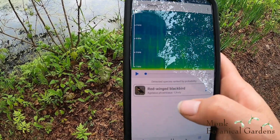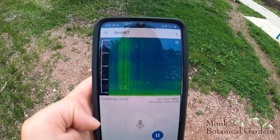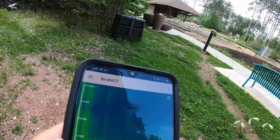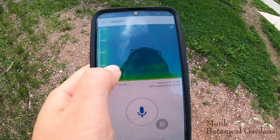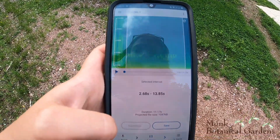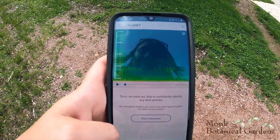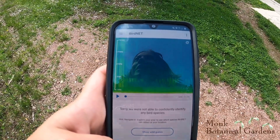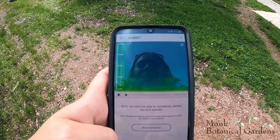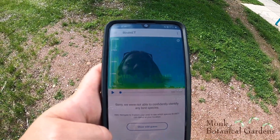For that one, we got a red-winged blackbird, and it says it was likely that red-winged blackbird. We're going to pause it and see if we can select some of this and see what it thinks the birds are. It says it couldn't identify any from that recording. I can hear the birds, but they might be just too far away for the app to identify from the sound it's collecting. So we're going to move spots and try again.